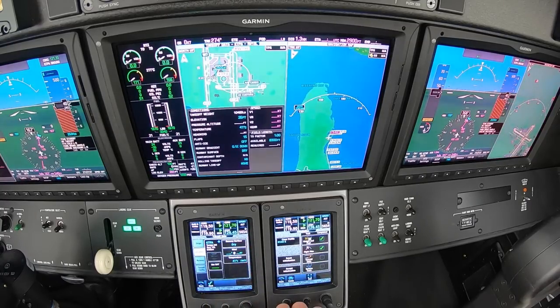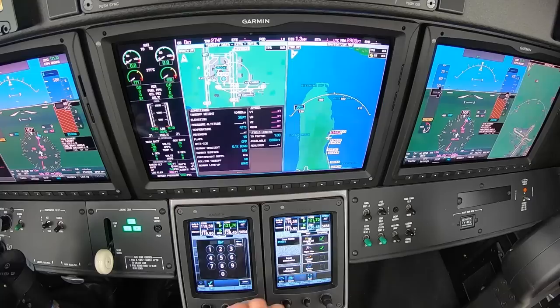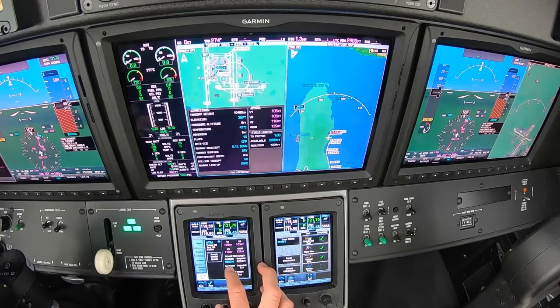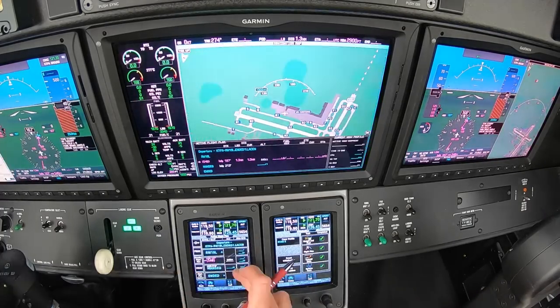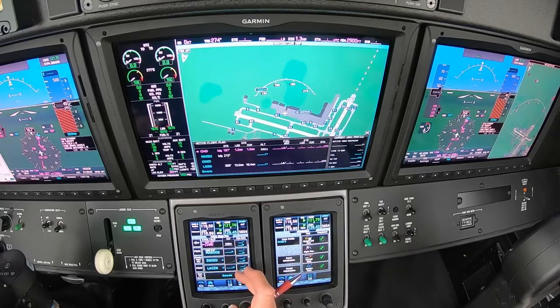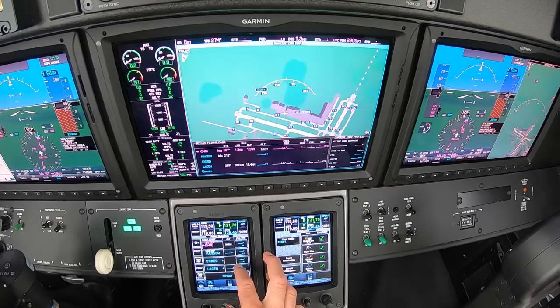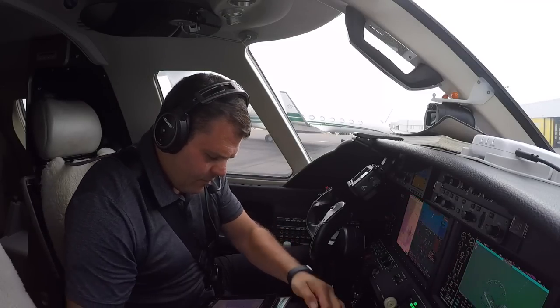Computing some takeoff data here. Winds are 180 at 8, dry runway. 8,300 feet available, we need 4,234. Just me on board, full fuel. Heading 187 until 540, then heading 213. Manual sequence, top altitude 6,000 — I'll set that. We're going Ended, Laysen, Patoi, and then the rest we'll check down the road. We are ready for engine start.